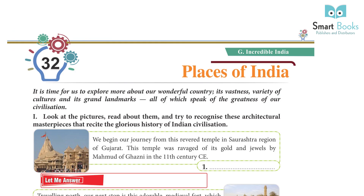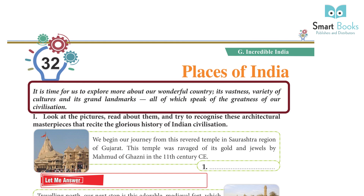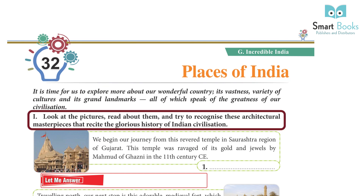Chapter 32: Places of India. It is time for us to explore more about our wonderful country, its vastness, variety of cultures and its grand landmarks, all of which speak of the greatness of our civilization. Look at the pictures, read about them and try to recognize these architectural masterpieces that recite their glorious history of Indian civilization.